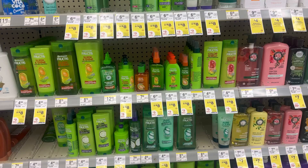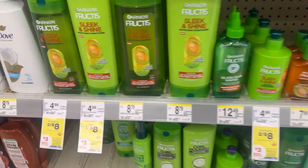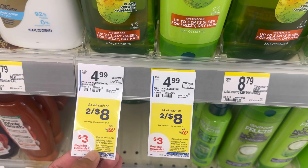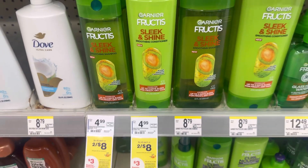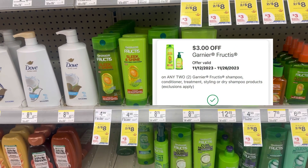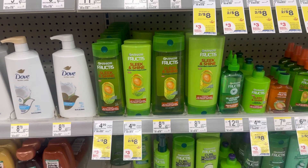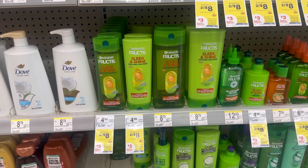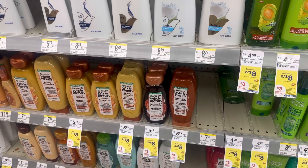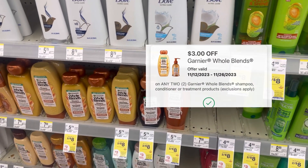We also have a $1.00 Garnier Fructis and Whole Blend deal. These are two for $8.00 — if you buy two you receive a $3.00 register reward, and we have a $3.00 digital coupon. So after the digital coupon you pay $5.00 but receive $3.00 back, making this Garnier Fructis just $2.00 or $1.00 each. The Whole Blend has the same promotion, but you need to do it in a separate transaction and we also have a $3.00 digital for Whole Blend.